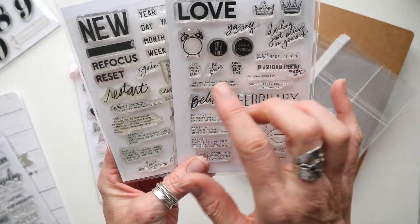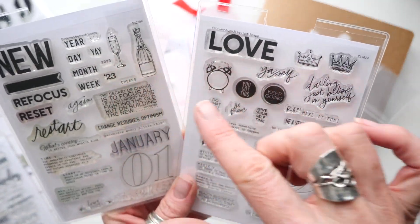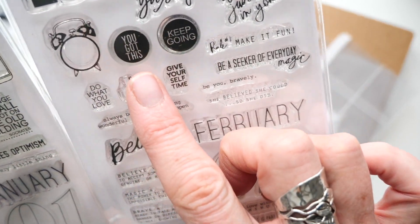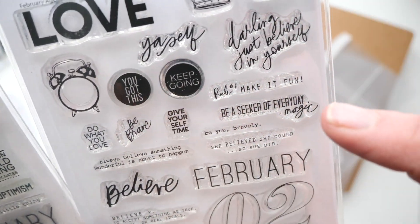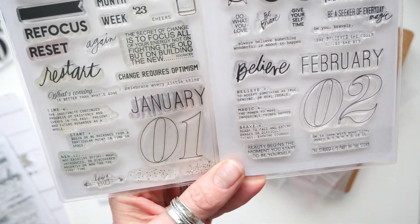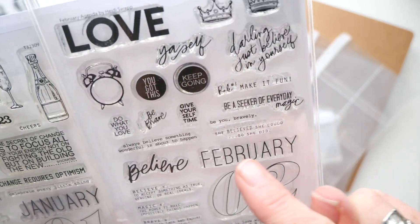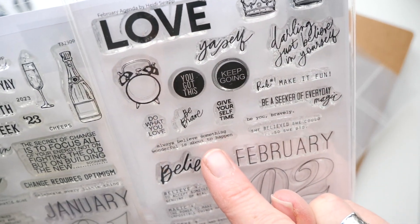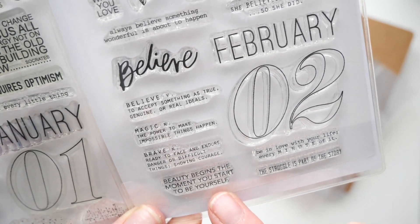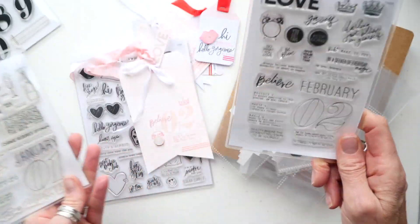And then you have a word — it's like the word of the month. 'New love' — that's super awesome. Beautiful icons: the champagne bottle and glass, and here you have crowns. You also have the clock with great encouraging words like 'you got this' and 'keep going' that go inside. There are definitions, always several definitions, and great sentiments: 'be a seeker of everyday magic,' 'be you bravely,' 'she believed she could so she did,' 'always believe something wonderful is about to happen,' 'believe magic,' 'brave beauty begins the moment you start to be yourself,' 'the struggle is part of the story' — that is the truth. Wonderful prompts, wonderful stamps.